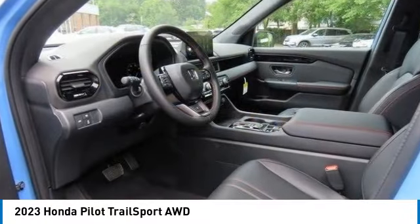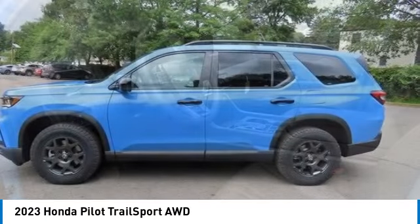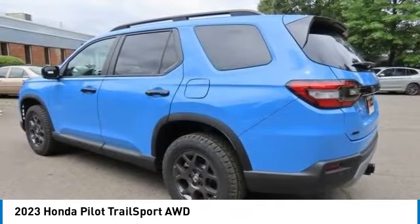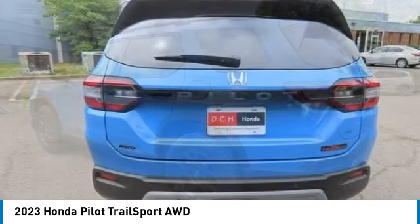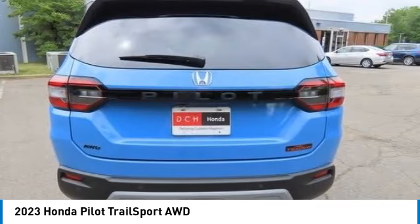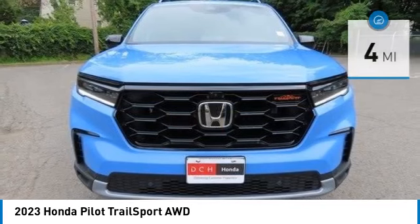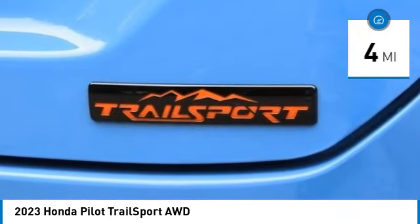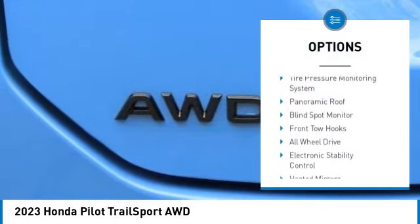Come test drive the 2023 Honda Pilot: optimal utility, indulgent interior, powerful performer. You'll be ready for almost anything in the Honda Pilot. This vehicle has less than 100 miles. Here are some of this vehicle's great options: moon roof,